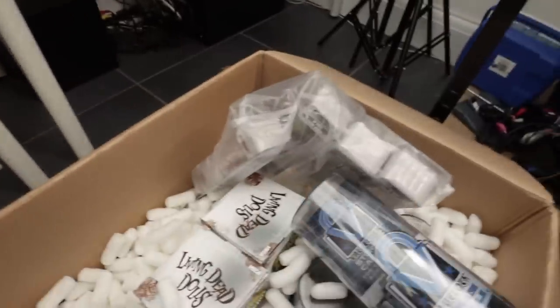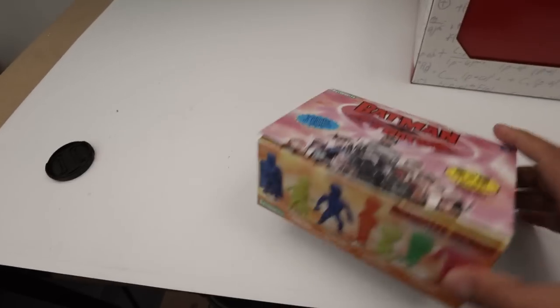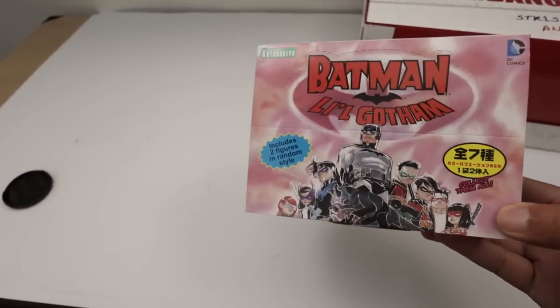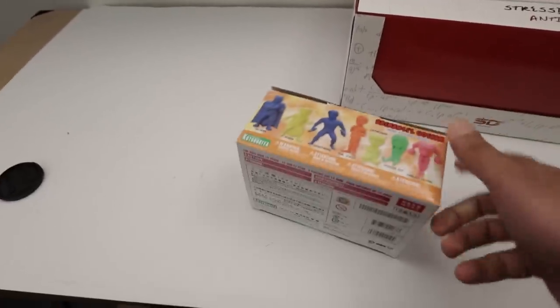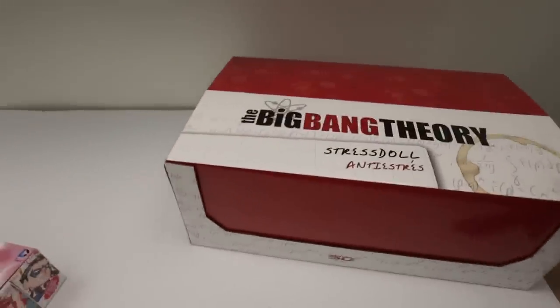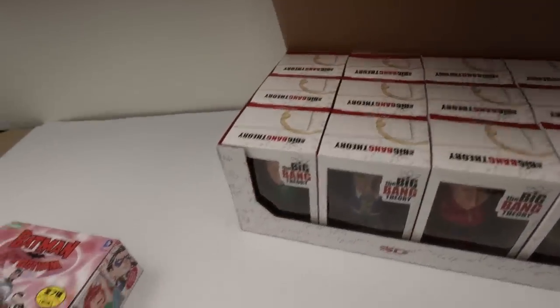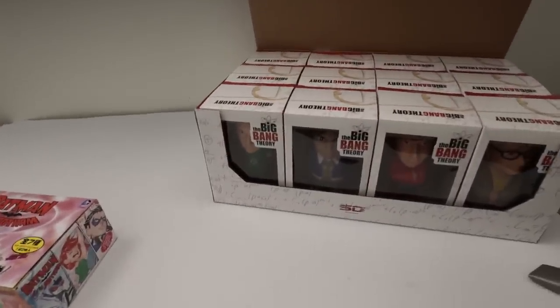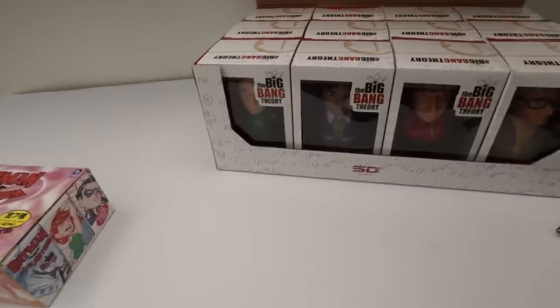I've got some Living Dead Dolls, some little Gotham figures from Kotobukiya — very cool looking, like little blind bags of DC figures you can collect. And one of my favourite things to arrive today is this set of Big Bang Theory stress dolls — quite cool, I think those would be really nice items to have in the shop. You've got the four main characters.